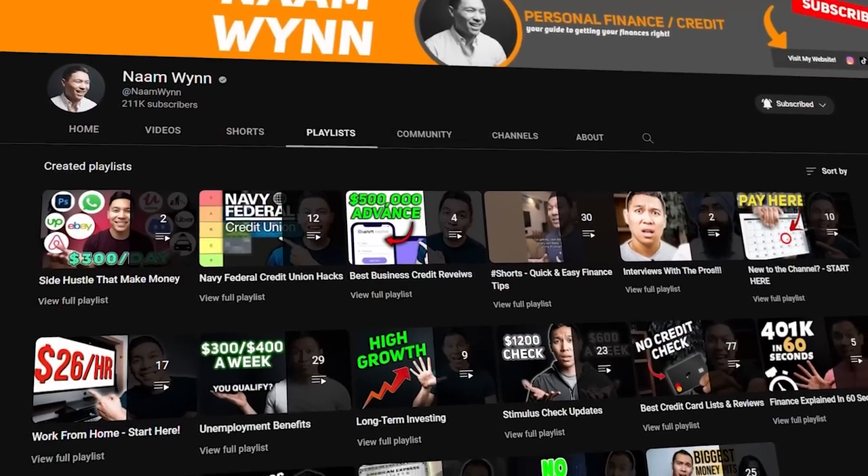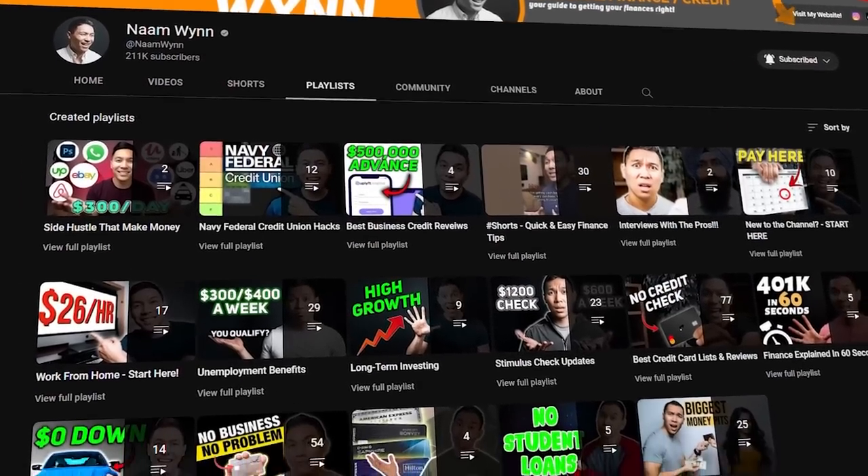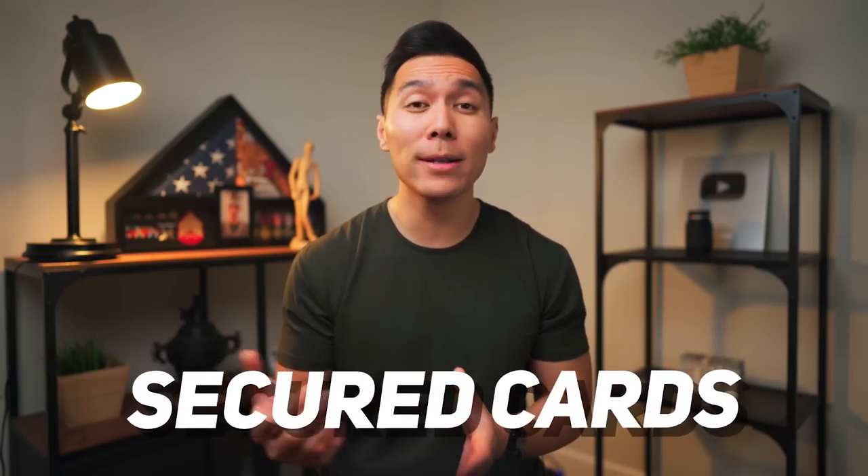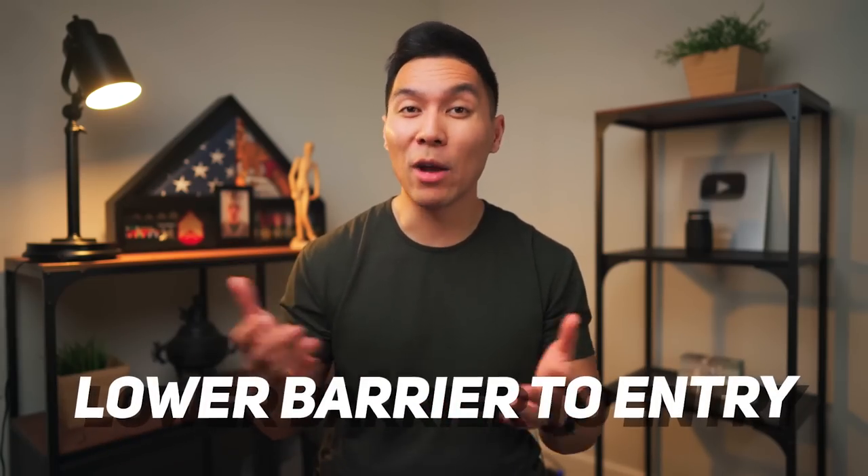I do have plenty of credit-building videos in my library. If you want to check them out, they'll be down in the description. As an honorable mention, try to target credit unions. Most credit unions will probably have secured cards or a lower barrier to entry to get one of their cards.